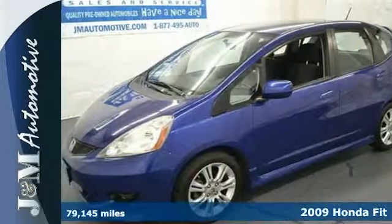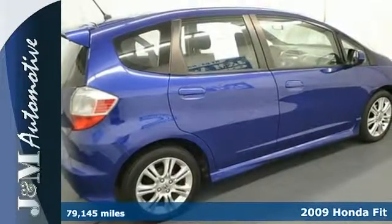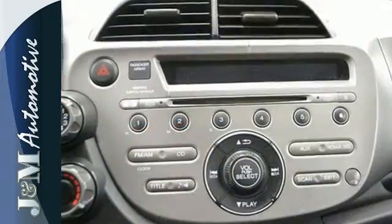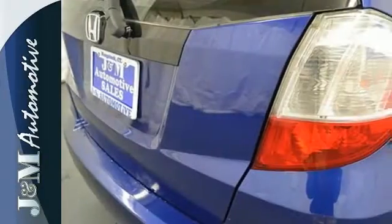It's a 2009 Honda Fit. It comes standard with ventilated front disc brakes and rear drums. Anti-lock brakes are also standard, as are front seat side airbags and full length side curtain airbags. You'll always feel safe and secure in a Honda.